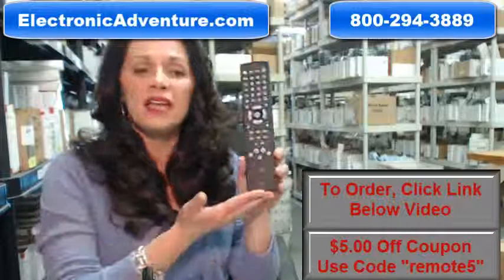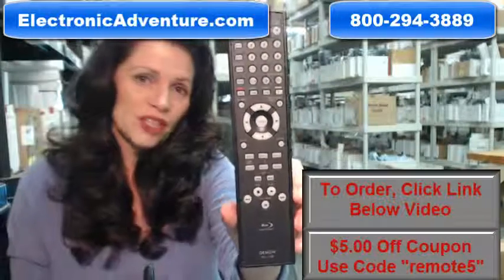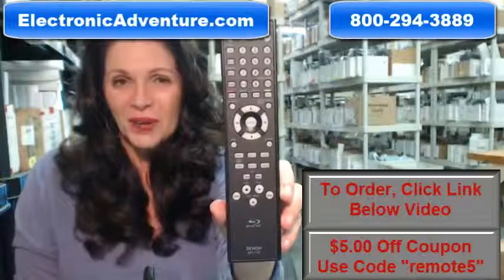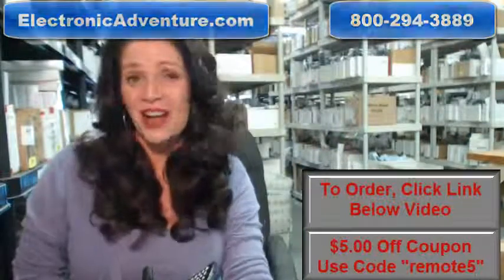So again, if you need to order this remote control, just click on the link below and order it — it ships today. If you have any questions, call the 800 number that you see on the screen, and one of our operators can assist you. Thanks for shopping with us at ElectronicAdventure.com. We'll see you next time.